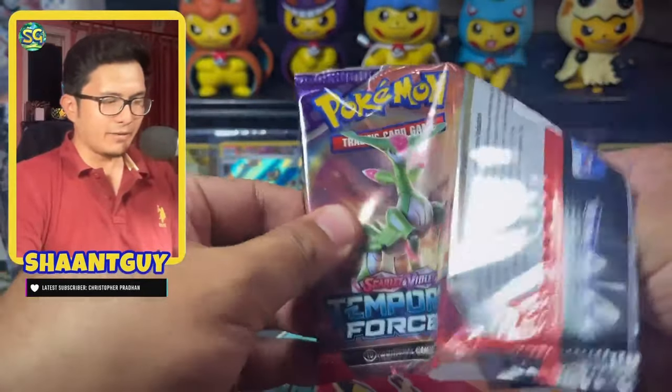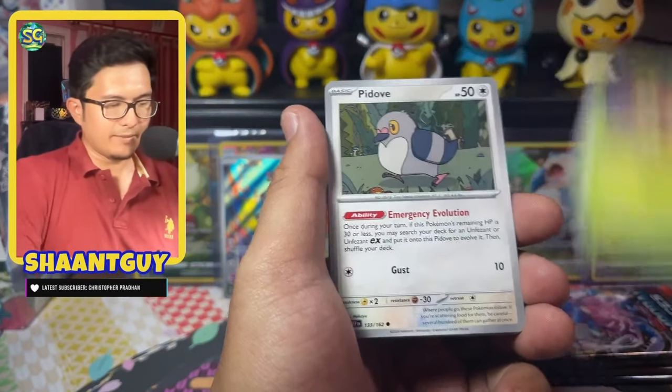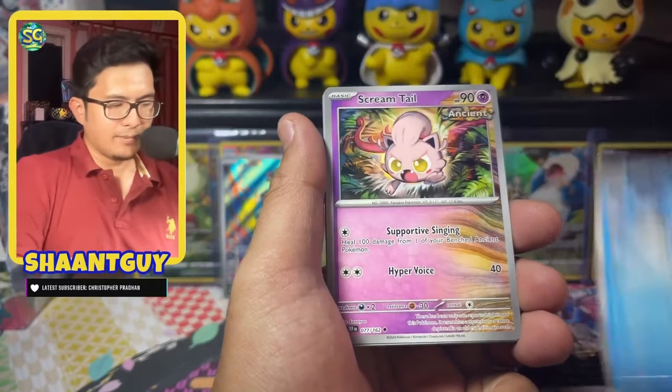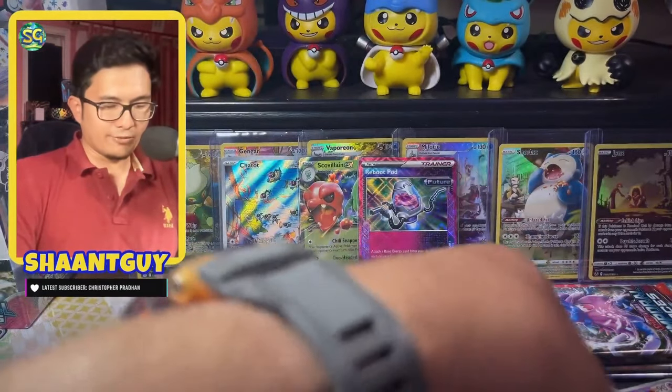Pack five, which is the Iron Leaf pack art. We have C-Dot, Totodile, Deerling, Pidove, Salvatore, Palafin, Screamtail, Bramblin, and Eri — which is also a beautiful artwork in the full art form.